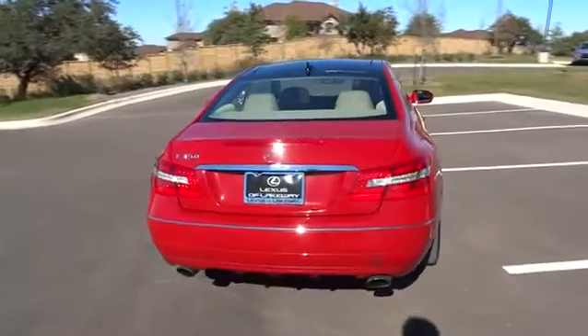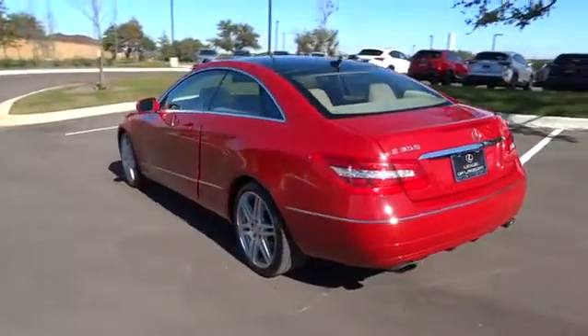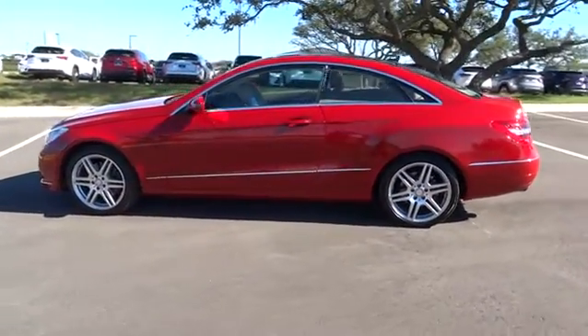Stability control, traction control, anti-lock braking system, keyless entry, CD changer, power passenger seat, steering wheel audio controls, moonroof, Bluetooth.